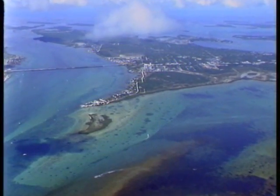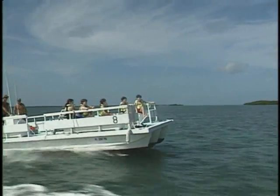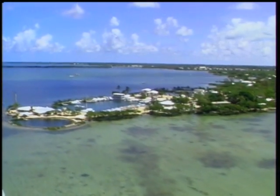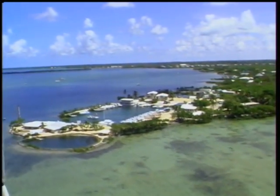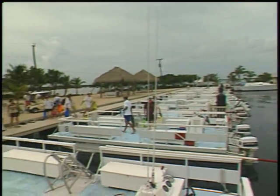Newfound Harbor Marine Institute is located on Big Pine Key in the lower Florida Keys, in the heart of one of America's most unique unspoiled coastal wilderness areas and marine sanctuaries. Our ten-acre campus and private harbor jut out into the Atlantic Ocean on our own private peninsula. Just a short boat ride from shore is the Looe Key Sanctuary Preservation Area, part of the National Marine Sanctuary System. It is part of the only living coral barrier reef in the continental United States.